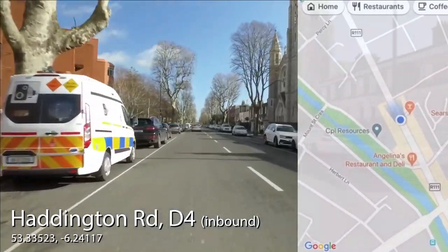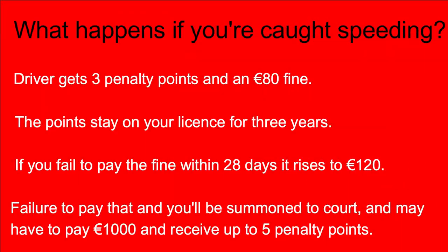If you are caught speeding by the camera vans, the driver gets three penalty points and an 80 euro fine. You will receive a letter in the post usually within two weeks of being caught, informing you of the fine and the penalty points being issued. The points stay on your licence for three years, and if you fail to pay within 28 days it rises to 120 euro. If you don't pay that within 28 days, you will be summoned to court and could be fined a thousand euro and receive up to five penalty points.